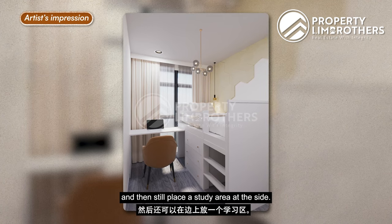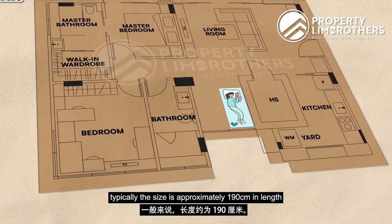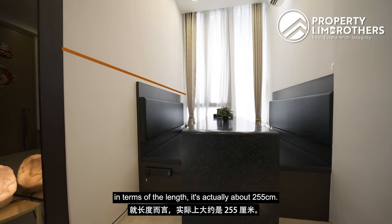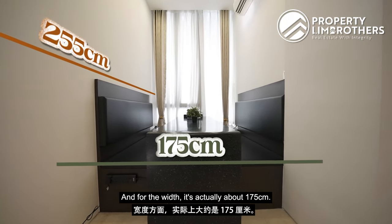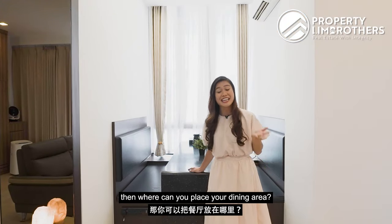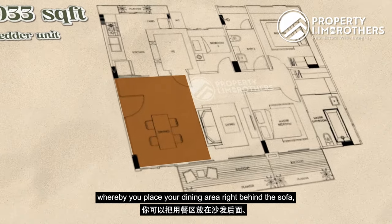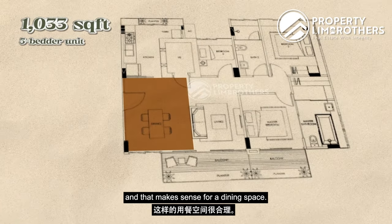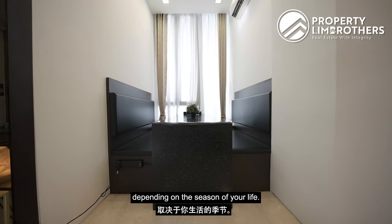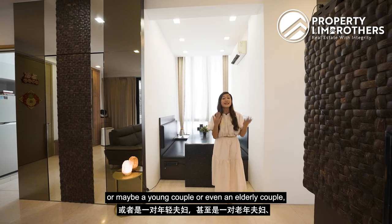Alternatively, leverage the approximately three-meter ceiling height to place a standalone loft bed with cabinets at the bottom and a study area at the side. A single bed is typically 190 cm in length and 91 cm in width, while this third bedroom measures approximately 255 cm in length and 175 cm in width — so it can comfortably fit one. If you convert it back to a bedroom, you can revert to the original floor plan with dining placed behind the sofa, outside the kitchen. This 1,033 square feet unit suits small families, young couples, elderly couples, or single homeowners.